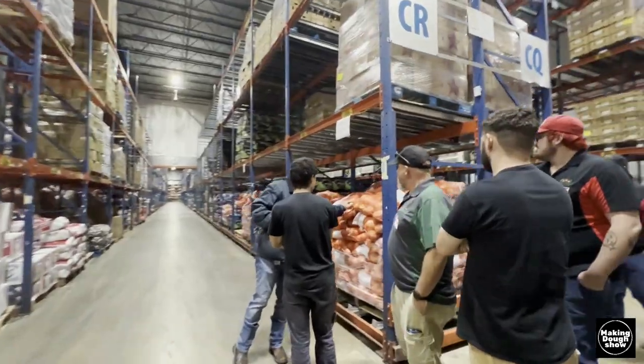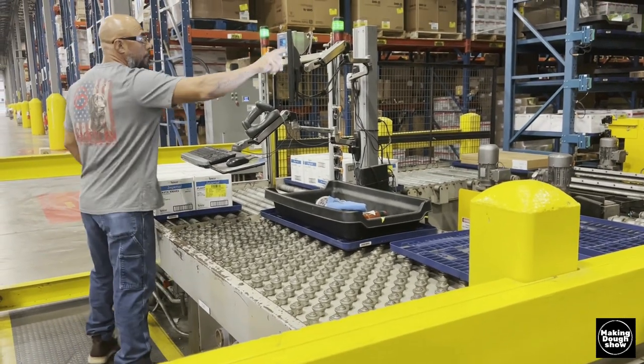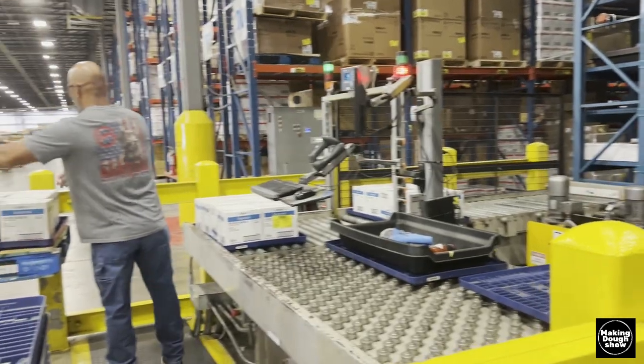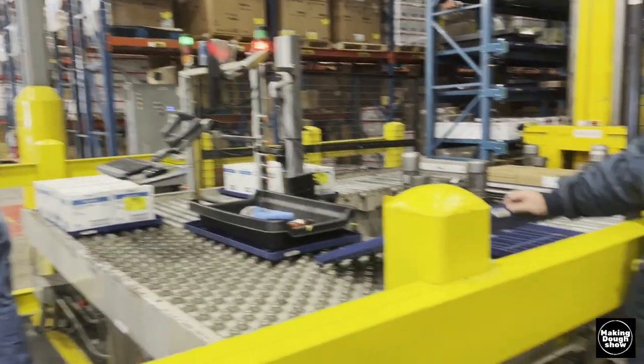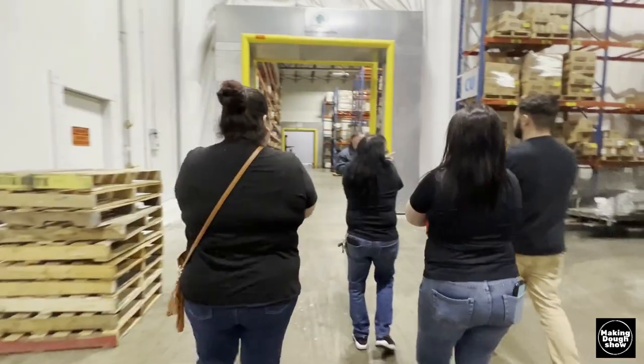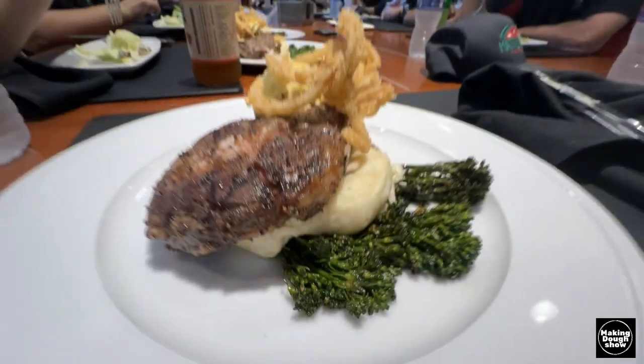We got to meet with a gentleman who explained everything to us — how it all works logistically behind the scenes, how they have to scan every single box. We really wanted our managers to see all the logistics that happen behind the scenes to service restaurants.